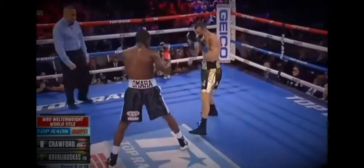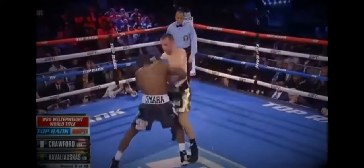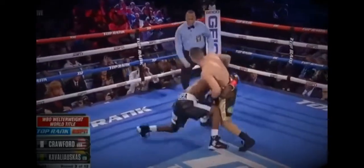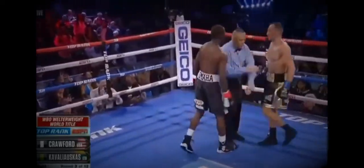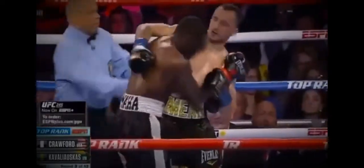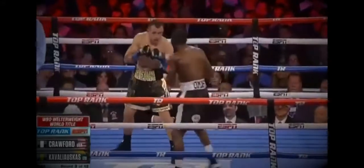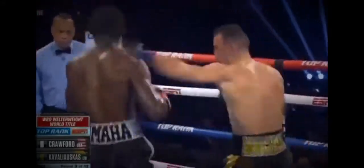Welterweight Championship. It can throw you off when you see a guy who wraps your brain around that. Cavillac comes forward and Bud Crawford wants to get to him. He must be smart. Crawford goes to the body now.